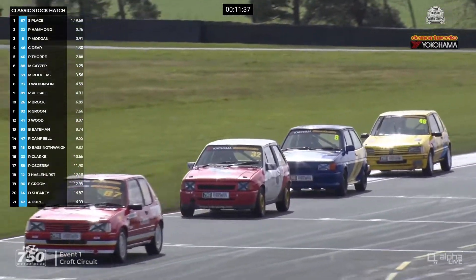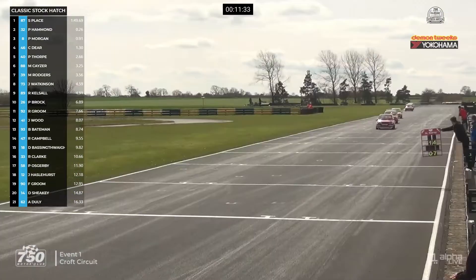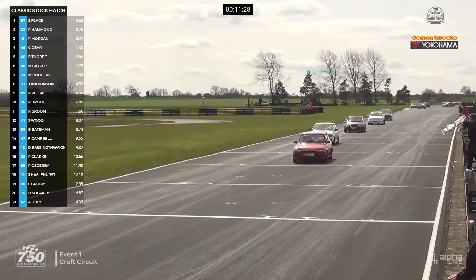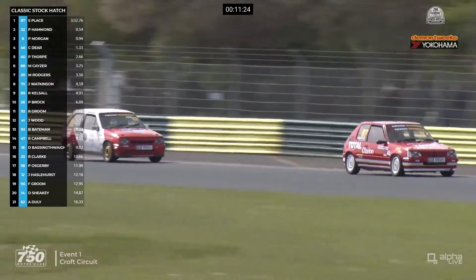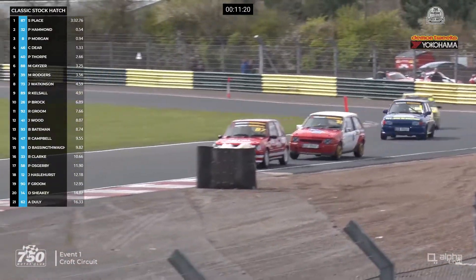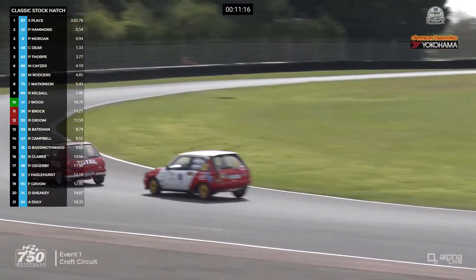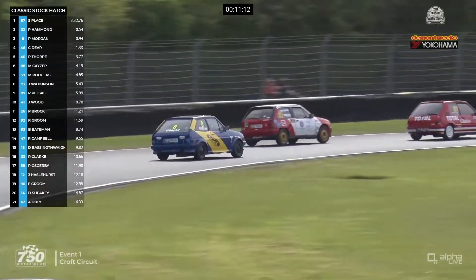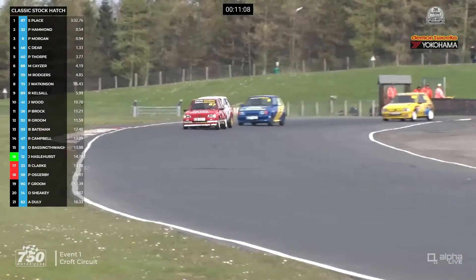But then along the straight, Pip Hammond is able to close in. He's trying to work with Pete Morgan and Chris Deere, who are right with him as well now. So it's four cars fighting for the lead, and five fighting for fifth — headed by Paul Thorpe with Martin Cager just behind him, then Martin Rogers in the number 39 car, Jason Watkinson, and Titch Kelso also in that secondary group. Here's the fight for the lead — Pip Hammond right back with Stuart Place as they head through Hawthorne. Pip has got to keep in mind that he's got Pete Morgan just behind him and Chris Deere behind that as well.